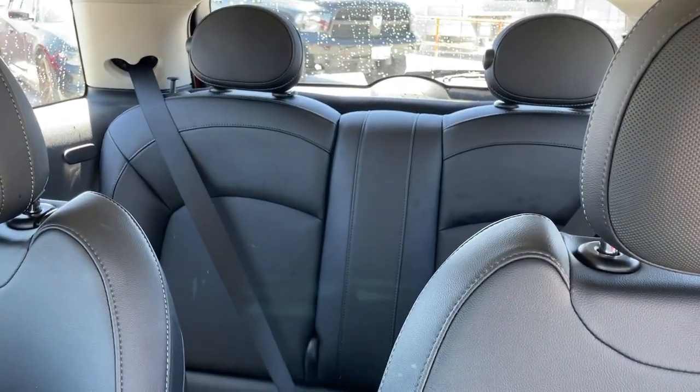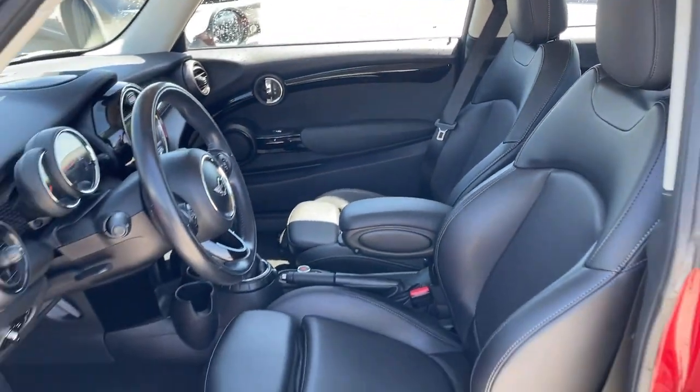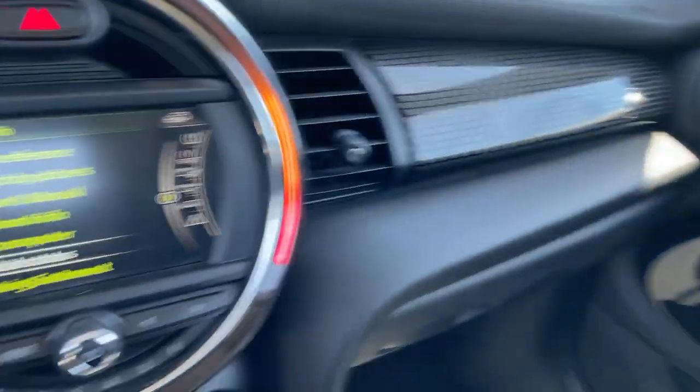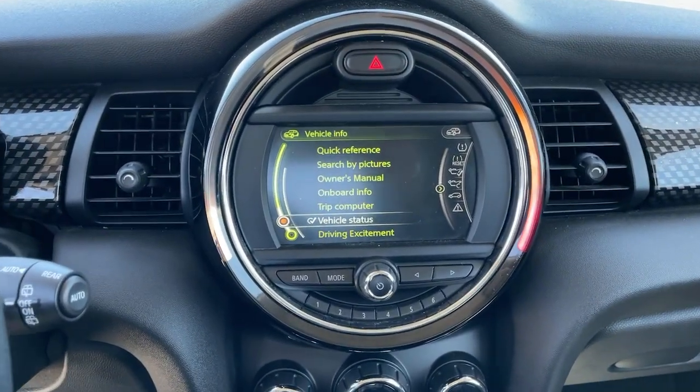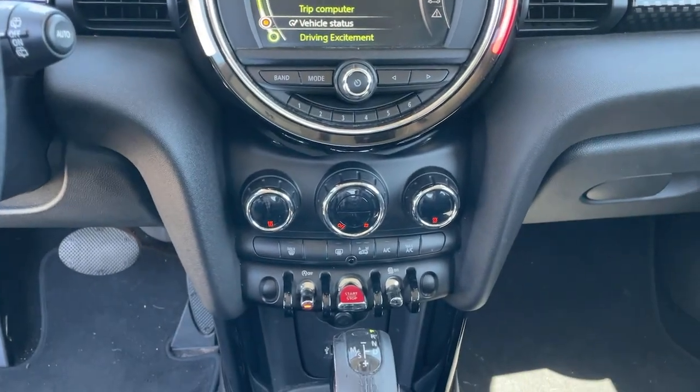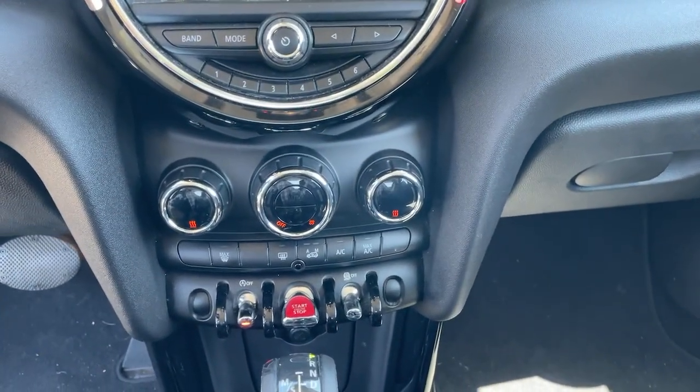These are just some of the great options this vehicle comes with: keyless entry, fog lamps, keyless start, heated mirrors, steering wheel audio controls, Bluetooth connection, dual-zone AC, aluminum wheels, and electronic stability control.